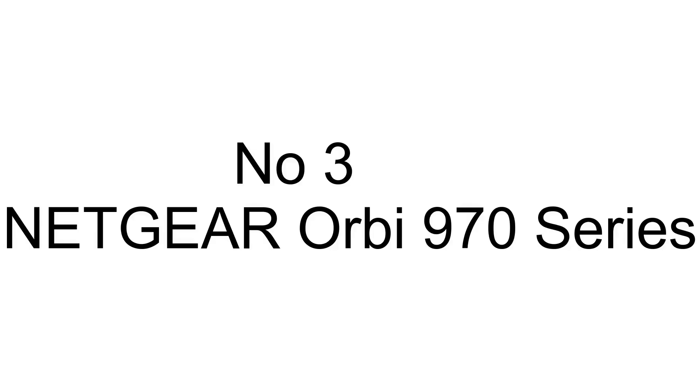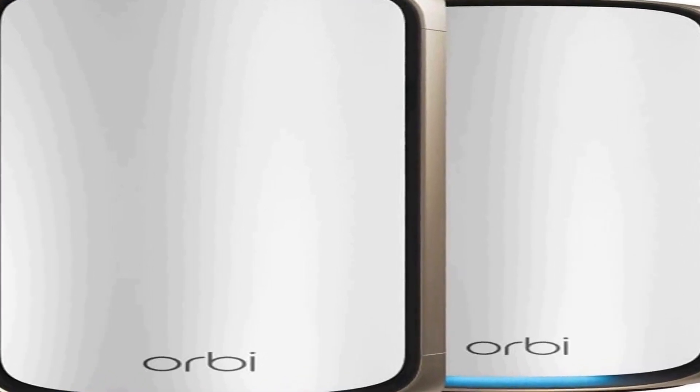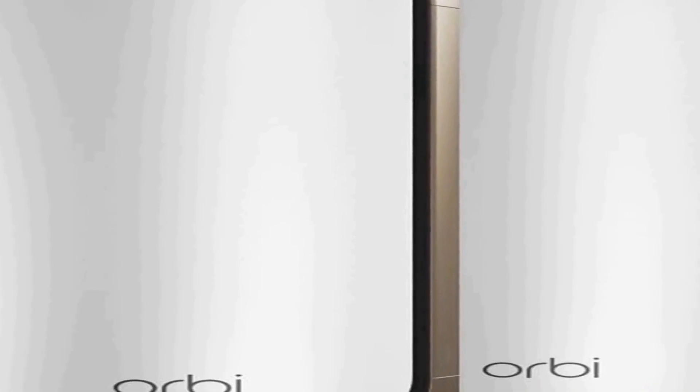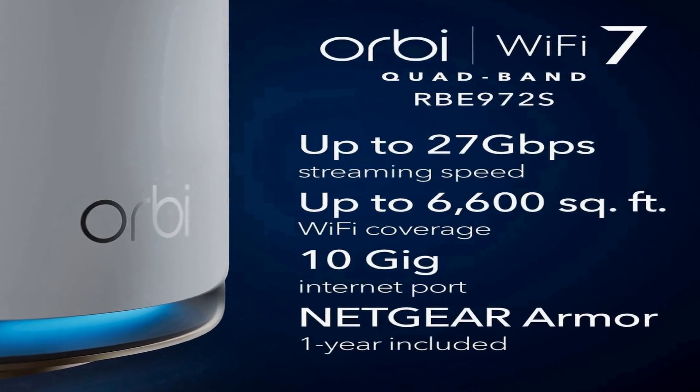Number three on the list is the Netgear Orbi RBE970 series quad-band Wi-Fi 7 mesh network system. The RBE972S is a high-performance home networking solution that includes a router and one satellite extender, designed to provide reliable and fast Wi-Fi coverage.